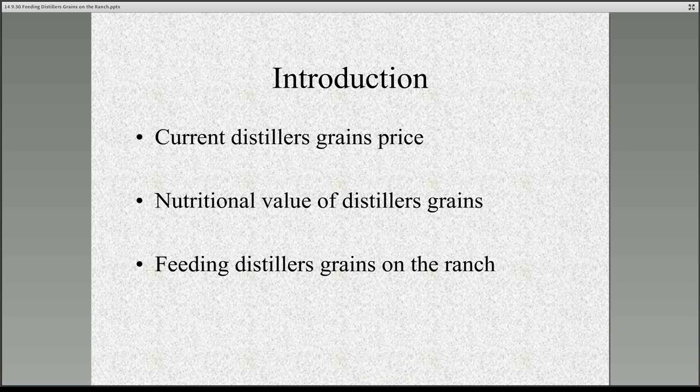I'd like to begin by talking about the current price of distillers grains. Historically speaking, prices are pretty economical at the moment, and there's some opportunity to take advantage of the nutritional benefits of distillers grains on the ranch. I wanted to highlight them and talk about how that can be useful in forage-based beef production settings, and then share some results from a couple of research projects, looking at the utility of using distillers grains directly as a commodity, and also as a manufactured product.